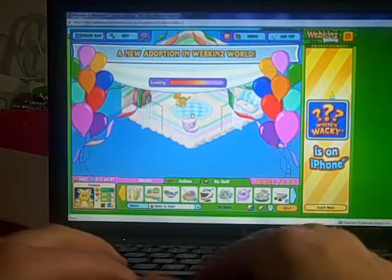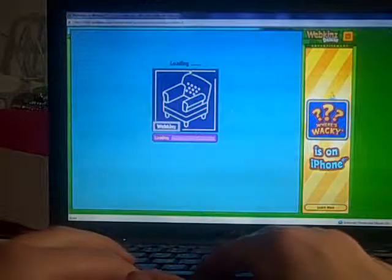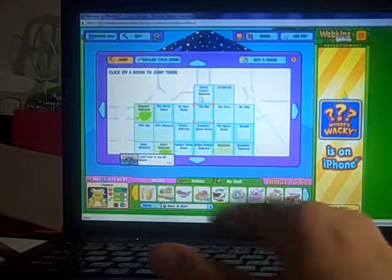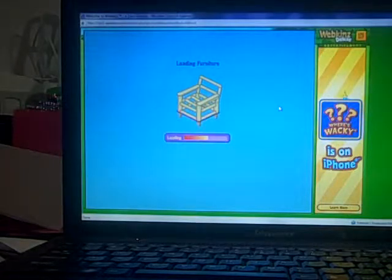So at this time I'm just going to show you the room I made for my little lamb, and then I'll open up my deluxe dragon's gift box.